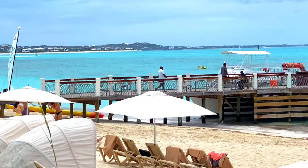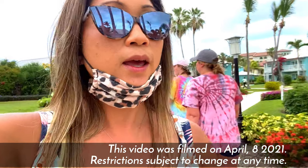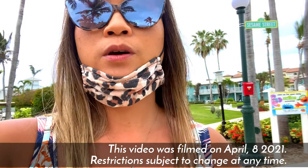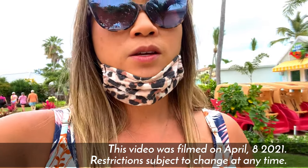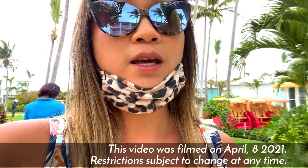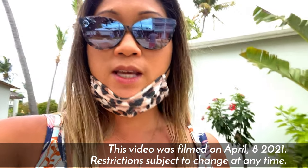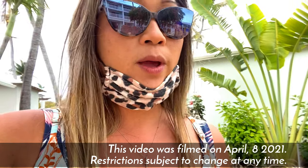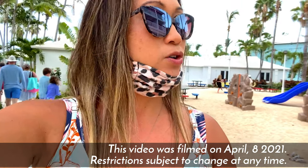We are on our way to get our COVID test because it is day number 5 and tomorrow is our last day. In order to come back to the US, we have to show a negative COVID test. They have this on site at Beaches, and the first day when we checked in, they had already scheduled us for an appointment. So all that is taken care of for us, which is great. Now we just got to find the nurse's station.